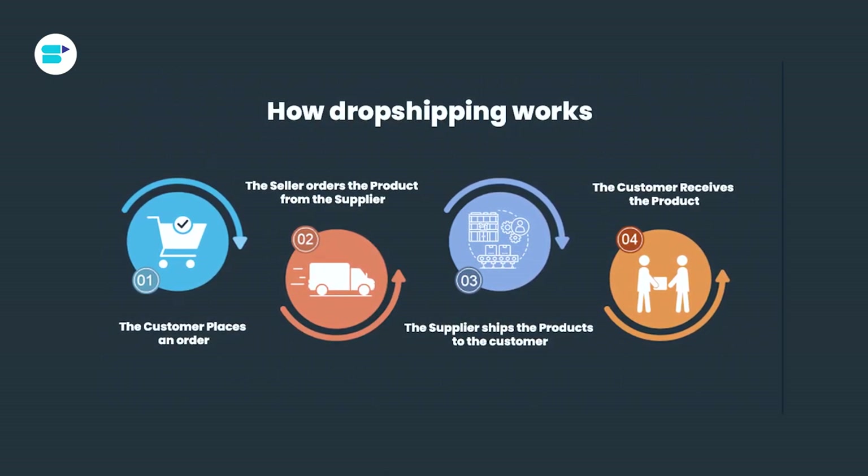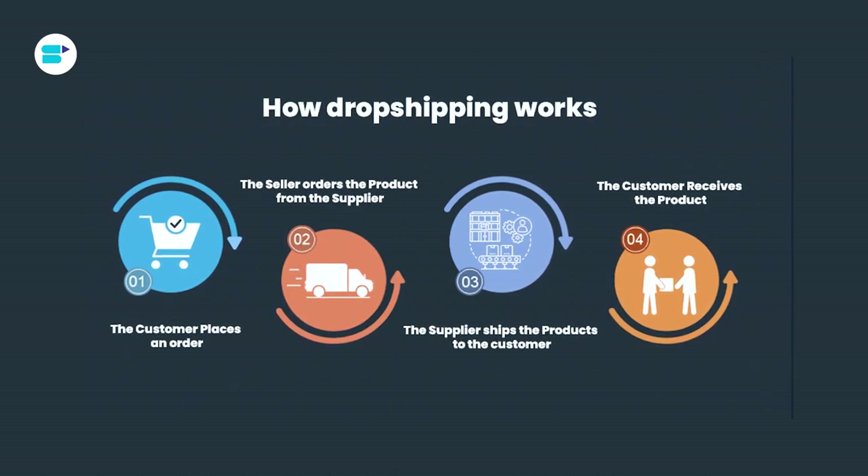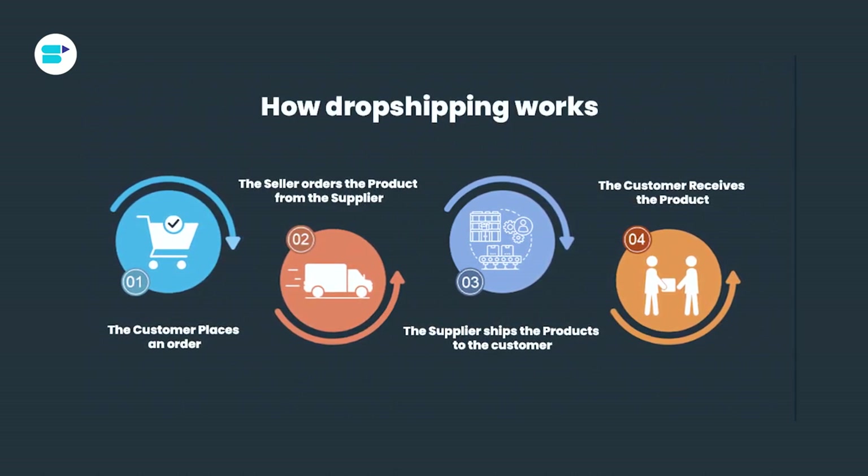Step four: you get to keep the difference between the selling price you set on Amazon and the wholesale price you paid to the supplier, minus any selling fees charged by Amazon. That's your profit right there.